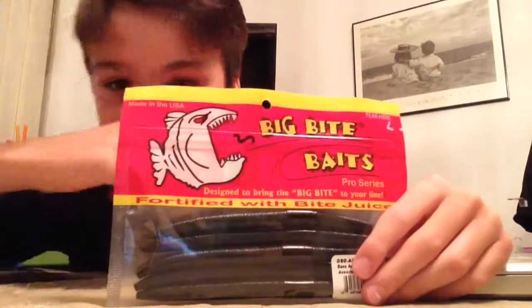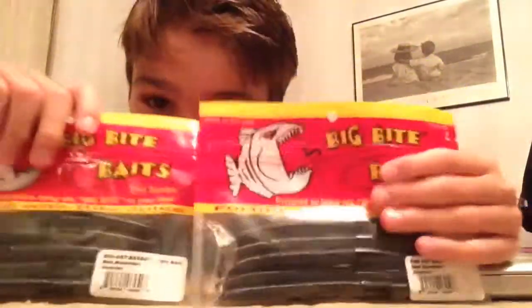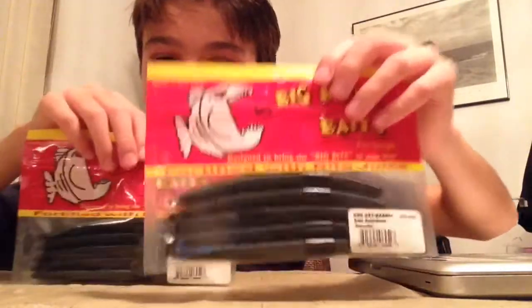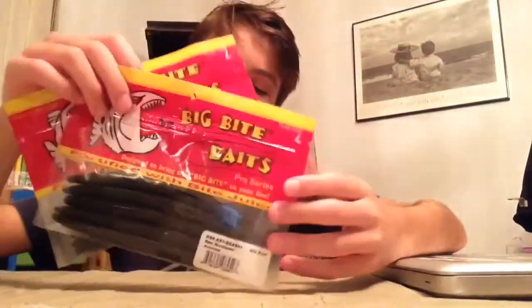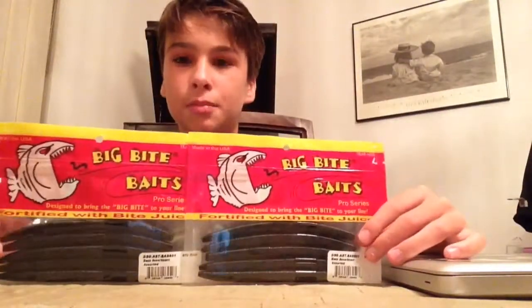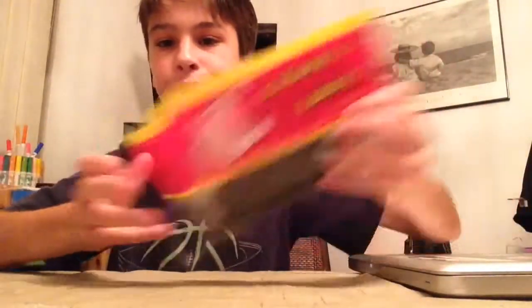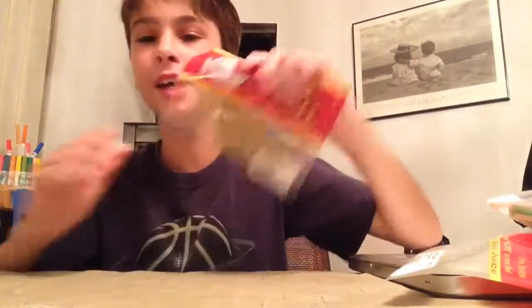I also got two packs of senkos because you know I like senkos. They're black with a little bit of sparkle on them, and each pack comes with five.